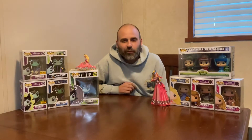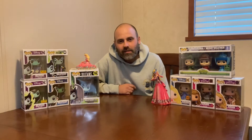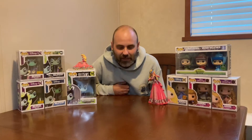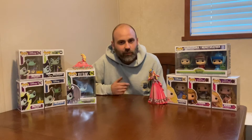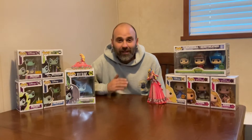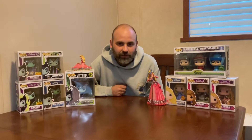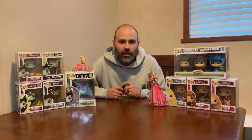Hey guys, it is Pop Drew and welcome back. Today, well it's not Sunday, it's actually the middle of the weekend — we got too excited because we got something we weren't expecting. The wife hit me up via text message asking what I spent money on at GameStop, and I had no clue what she was talking about. We went and took a look and realized we had completely forgot about a pre-order that we had ordered back in December — it has finally showed up.